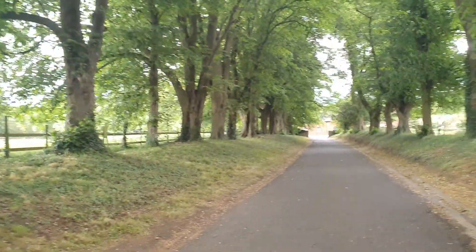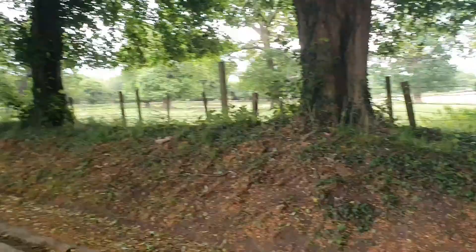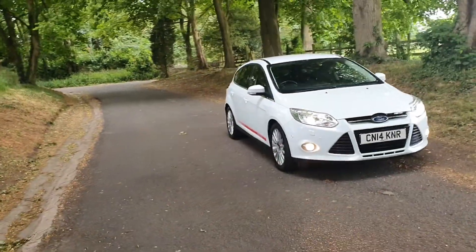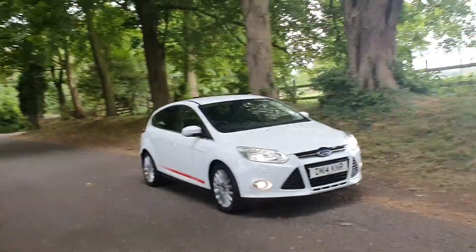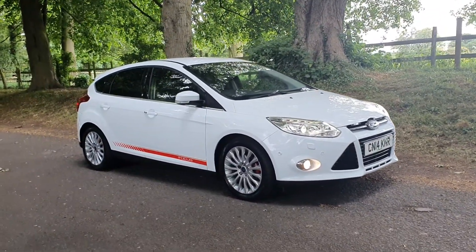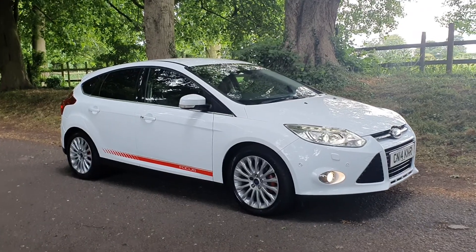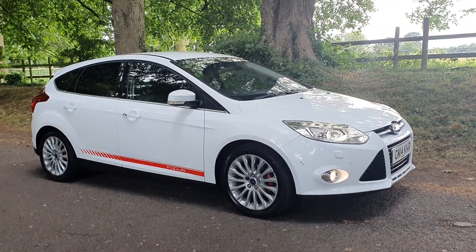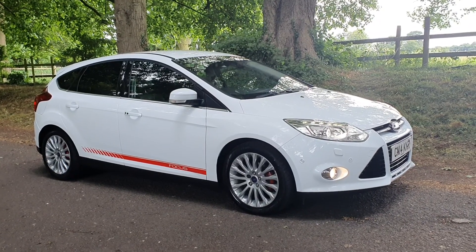We took the video just round the corner from our main A5 showroom, which is very easy to get to in Cannock, Staffordshire. We're two minutes from Junction 11 and 12 of the M6, 30 seconds off the toll road, and Cannock and Penkridge train stations are just around the corner. We can collect you from Birmingham Airport and we deliver these cars all over the UK.